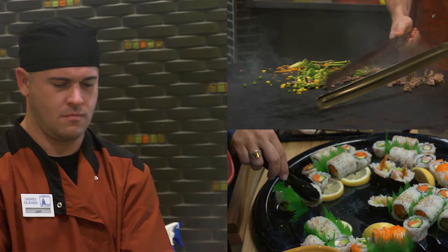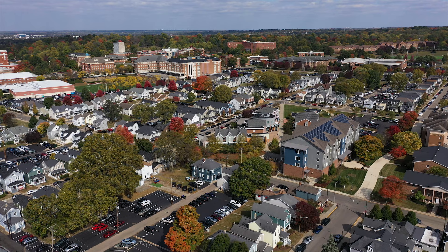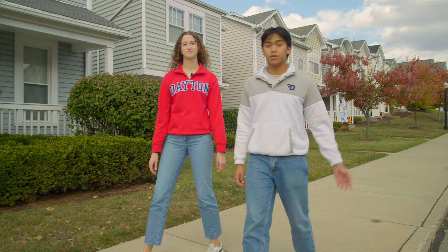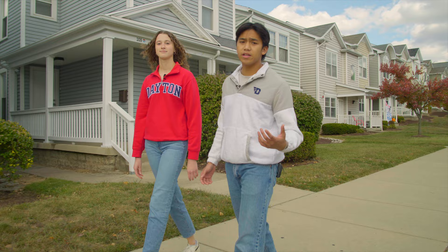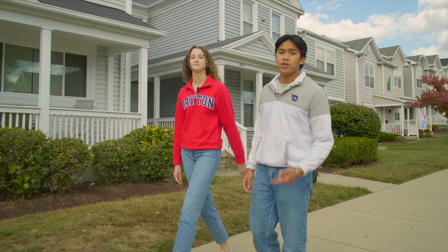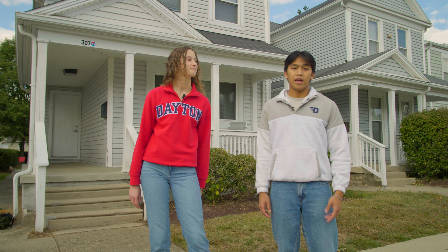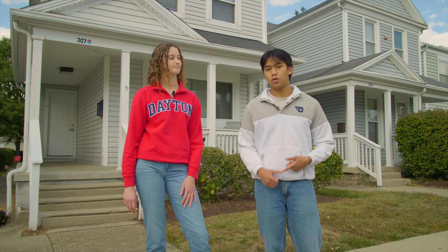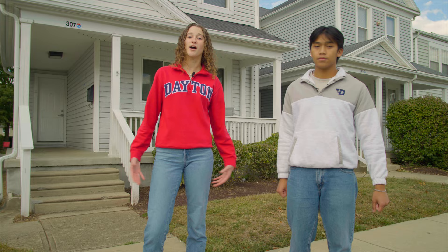Now we're in our student neighborhood. UD owns over 400 houses on campus for junior and senior students to live in. Students are only required to live on campus for their first two years, but over 80% of students live on campus all four years. Houses range from 2 to 12 students, but on average it's about five to six per house. We also have a UD housing service — if anything goes wrong, like your washer and dryer or fridge stops working, you can submit a work order online. We also have Greek life housing on campus. About 25% of UD students participate in a Greek life organization, with three types: social, professional, or service-based. We do deferred recruitment, so you have until the spring to decide whether or not you want to join.